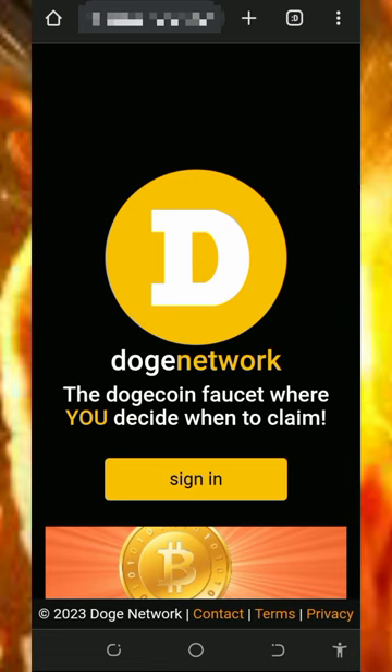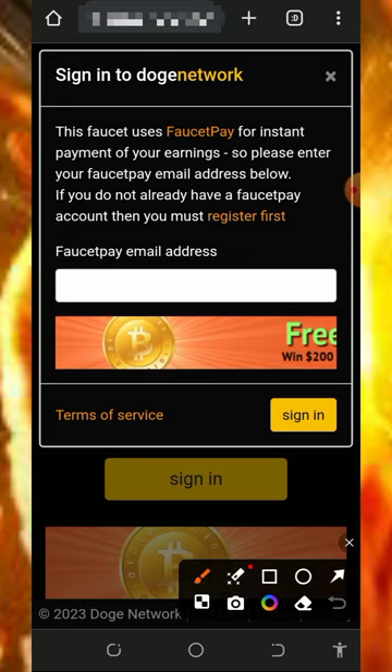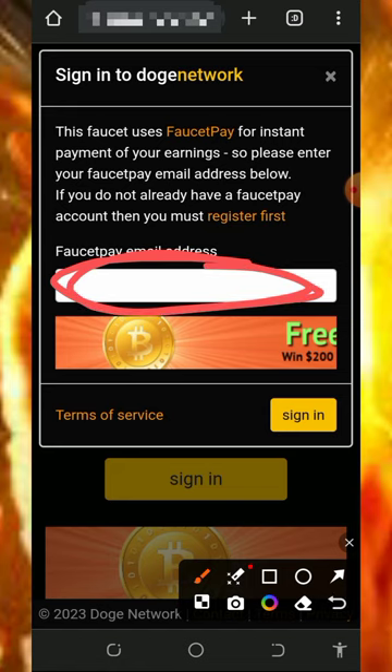All you need to do is tap on the sign in button to log into your account. You must have an FFP account to join this website, so if you don't have one, make sure you register — it's very important. Check the link below this video description to find the FFP link, create an account, and you are good to go.